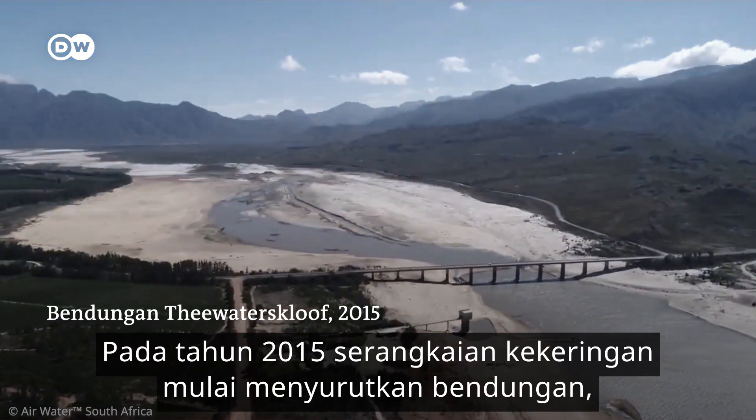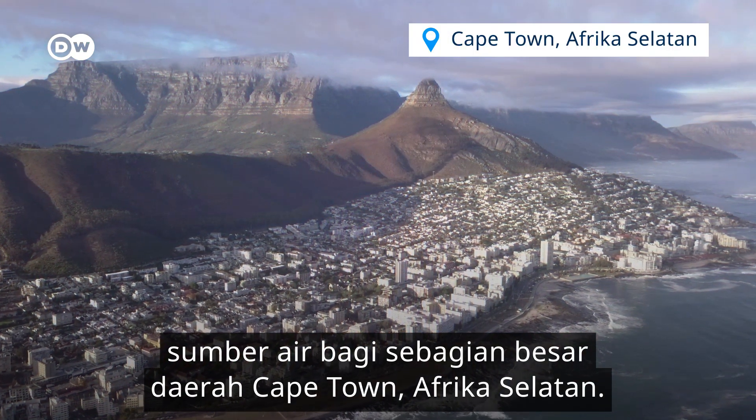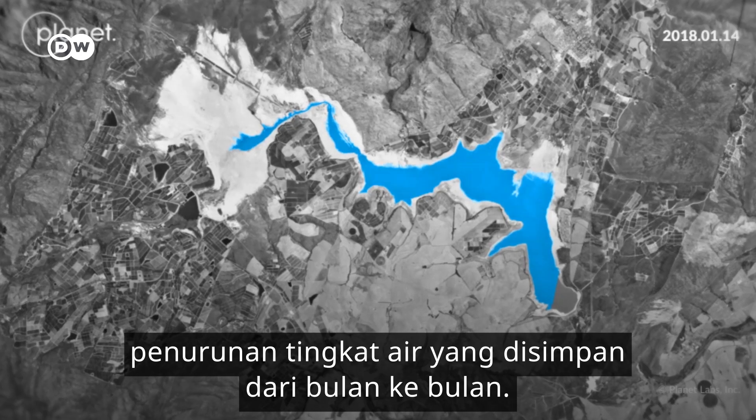In 2015, a series of droughts started to dry up this dam, the source of almost half of the water available to Cape Town, South Africa. In this satellite time-lapse, you can literally see the stored water decrease month by month.